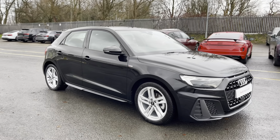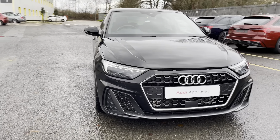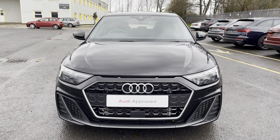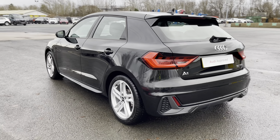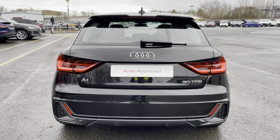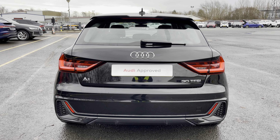Hi, this is George from Preston Audi and today I'll be taking you around this approved used Audi. Here we have this stylish Audi A1 Sportback in S-Line specification with the 30 TFSI 110 PS engine and slick automatic S-Tronic gearbox, finished in a metallic Mythos black paint finish. This approved used A1 is a 23 plate which has done just over 14,025 miles with just one previous owner and MOT and warranty until the 23rd of March 2026.